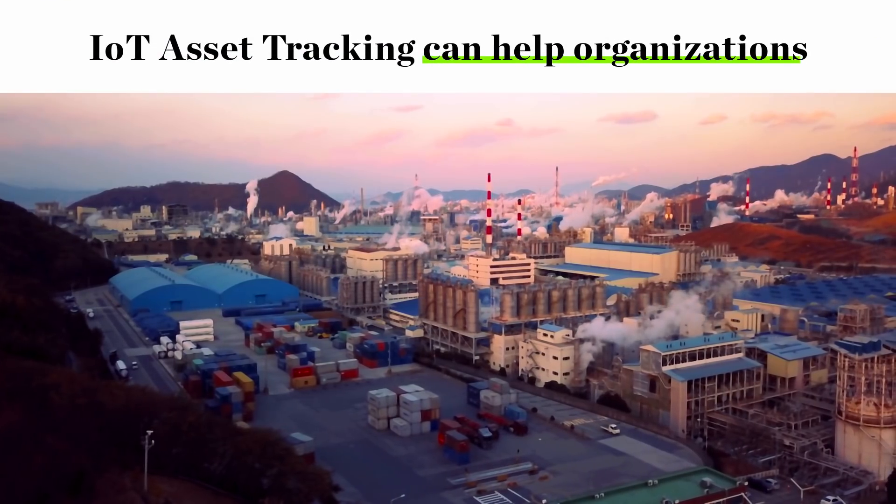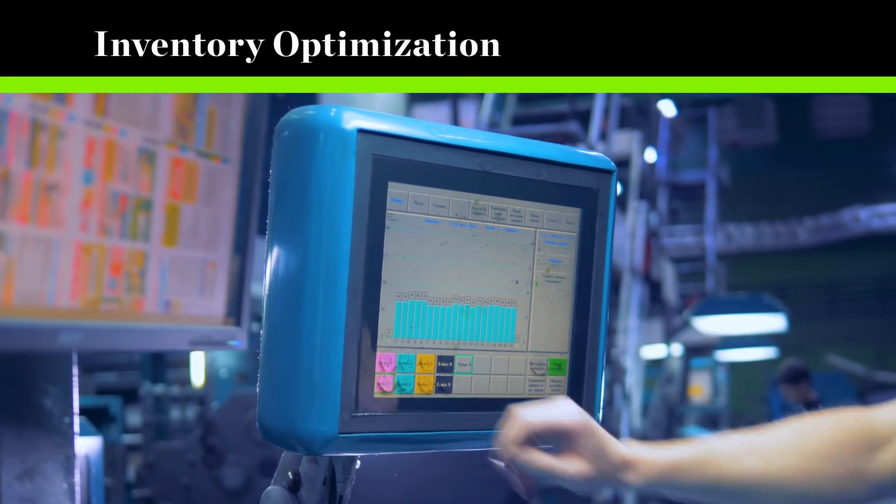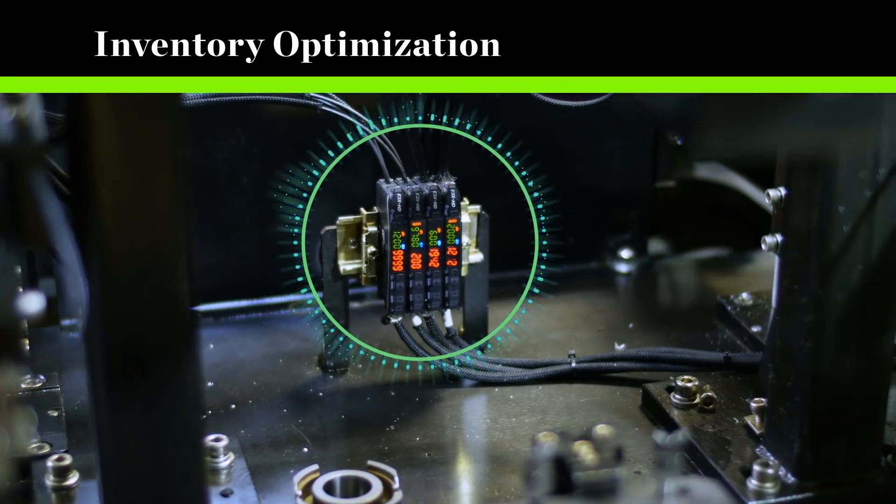IoT asset tracking can help organisations optimize current inventory and better forecast future needs using both indoor and outdoor sensors.